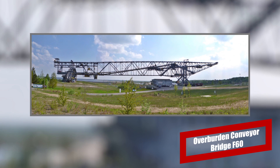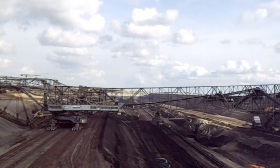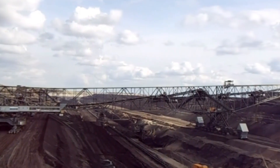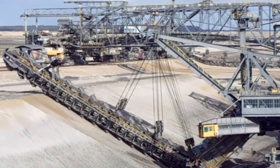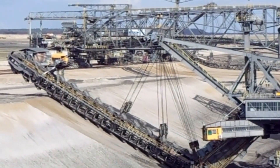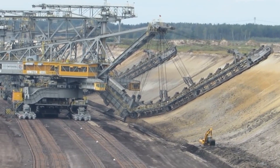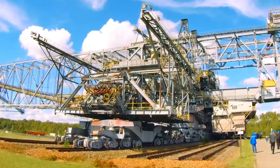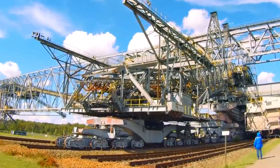Overburden Conveyor Bridge F60. The Overburden Conveyor Bridge F60 is the largest conveyor belt in the world. It has a length of a whopping 502 meters and a height of 79 meters. This machine is hard to comprehend at first glance. The name F60 comes from a cutting height of 60 meters. F60's Herculean stature leaves many in shock at first sight, as it is the largest vehicle by physical dimensions ever built by mankind. It also holds the record of being the largest movable technical industry machine in the world.